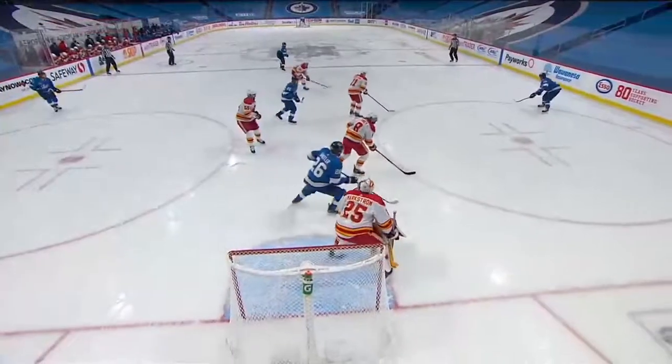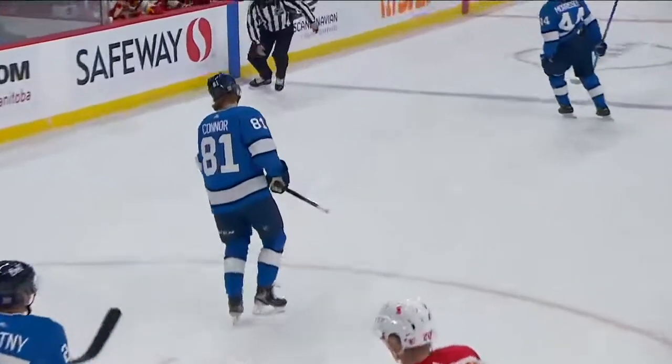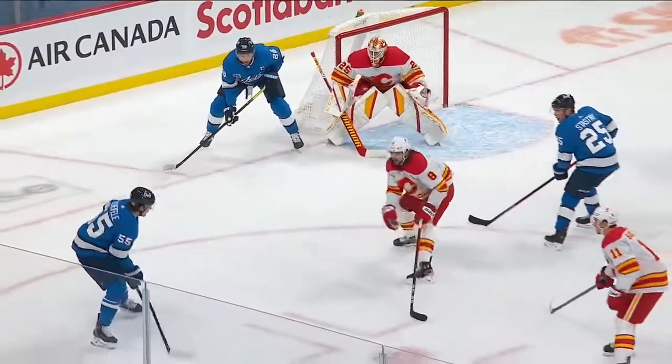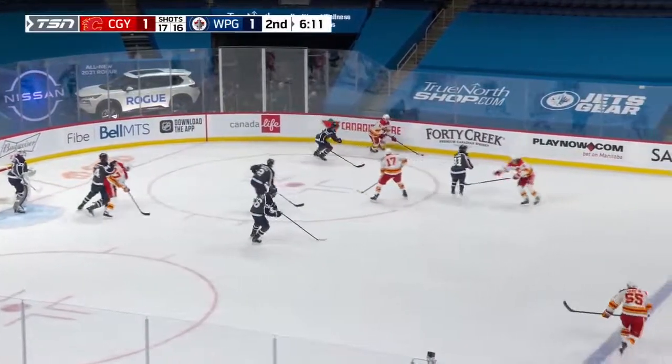Perimeter looking for the most dangerous threat — watch the paddle from Markstrom. He's anticipating the pass from Wheeler — he's late getting from post to post because of it. And how about that — getting the puck to Kyle Conner in different ways. The first one: Shifley through the seam to the back of the net. This one goes around the top of the hole — Backland watched by Stastny.